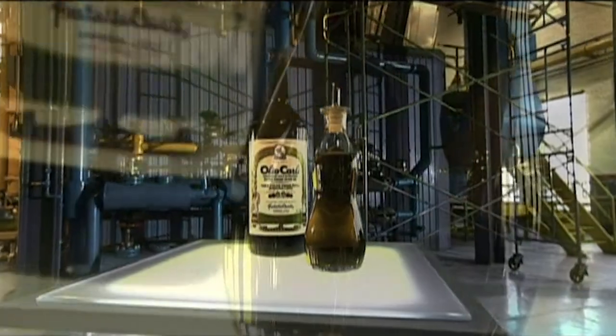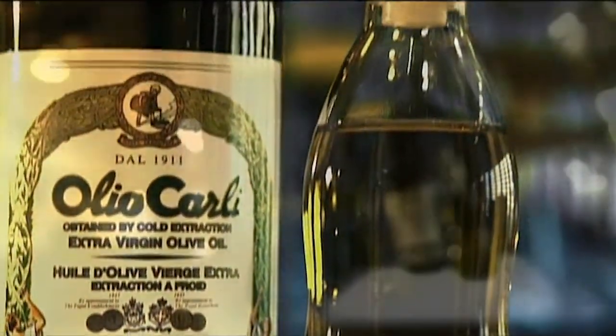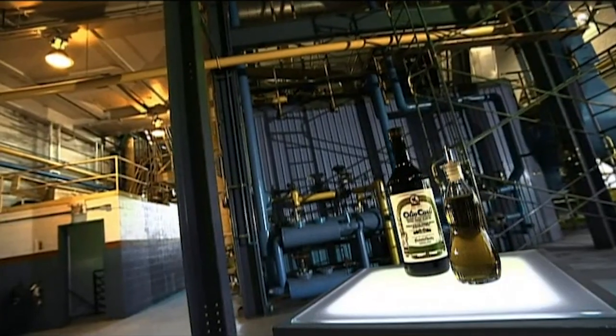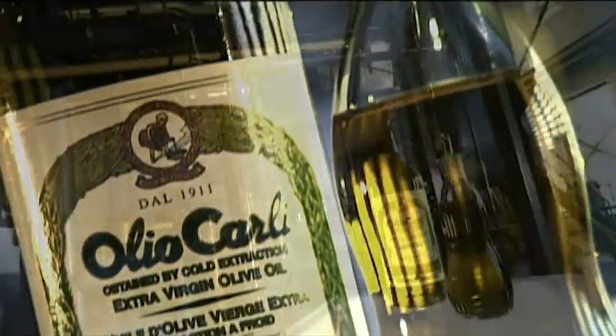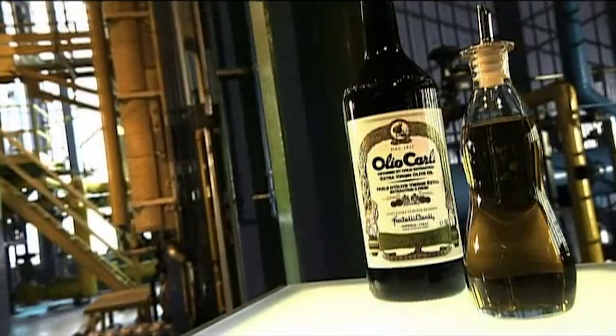The ancient Greek poet Homer called olive oil liquid gold, and today a little drizzle can still dazzle. Like fine wine, premium olive oil can bring a complexity of flavors to the table and create a real taste sensation.